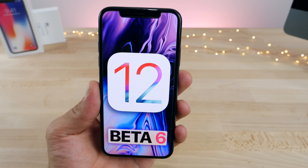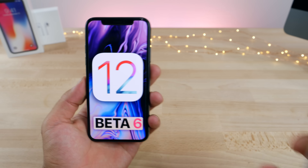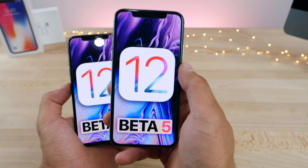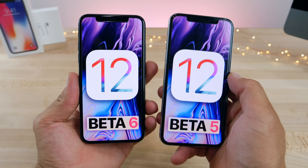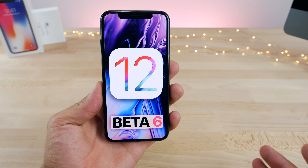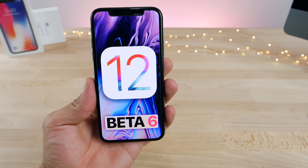iOS 12 beta 6 is here, and in this video I'd like to cover all the extensive changes Apple has implemented with both beta 6 and iOS 12 beta 5 all in one video, as I did miss beta 5 due to very slow internet speeds on the island of Thasos in Greece. Apple has actually switched to a different release schedule — we're getting a release every one week now.